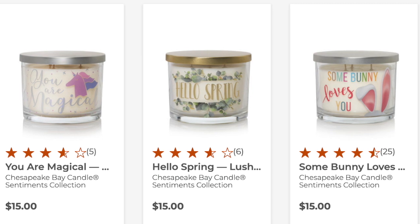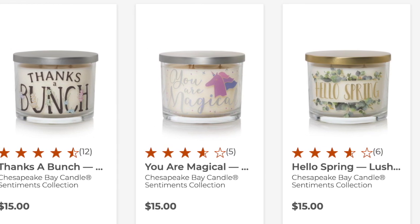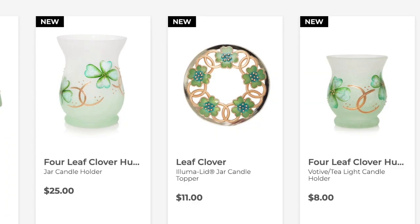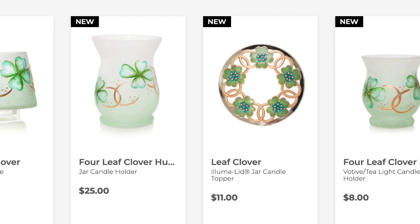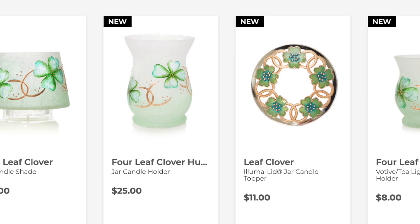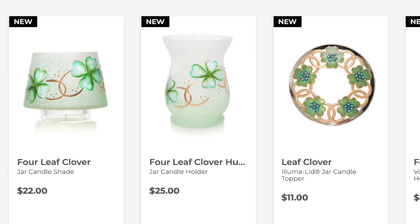The Chesapeake Bay ones have names like Somebody Loves You, Hello Spring, You Are Magical, and Thanks a Bunch — I won't be getting those. They also have a lot of St. Patrick's Day stuff. I did get the four-leaf clover votive holder. I love shamrocks and that's going to look really cute on my coffee bar — I'm going to do a combined Easter and St. Patrick's Day coffee bar setup. The clover leaf aluminum lid is gorgeous, and they've got a four-leaf clover hurricane and a four-leaf clover candle shade — those are cute for St. Patrick's Day.